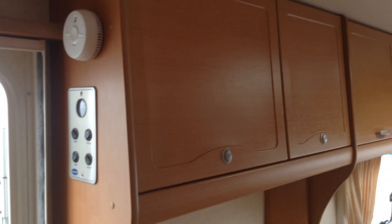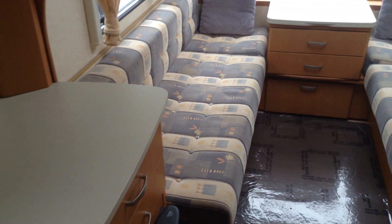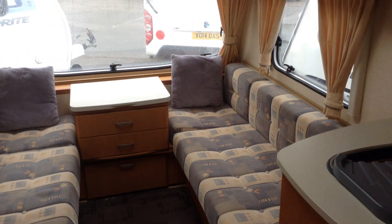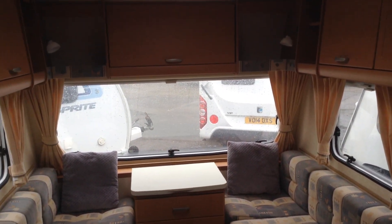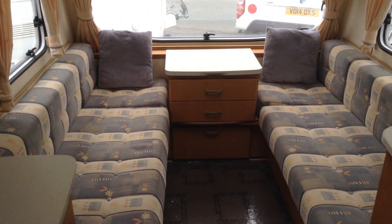Bailey Ranger 460/2, available to view at Broad Lane Leisure, Oster Branch — B495QD. Call us on 01789 763432. We offer a great part exchange. We look forward to seeing you soon — thank you very much.